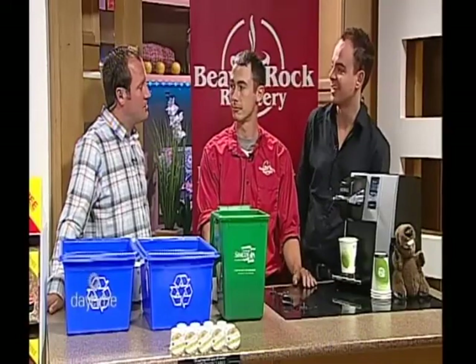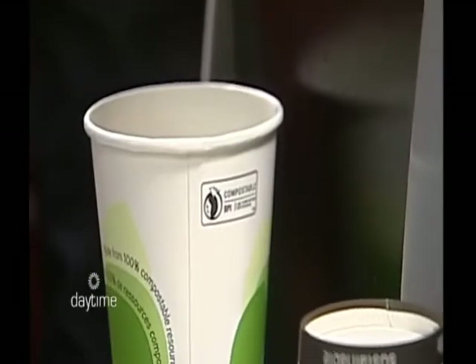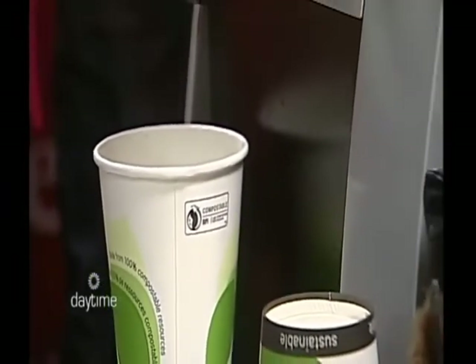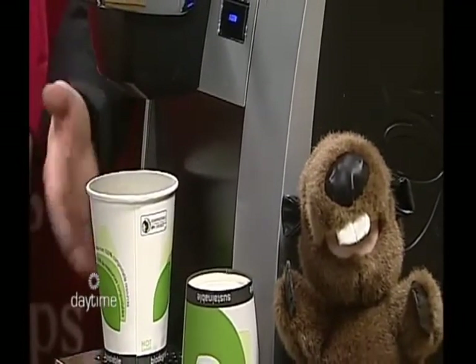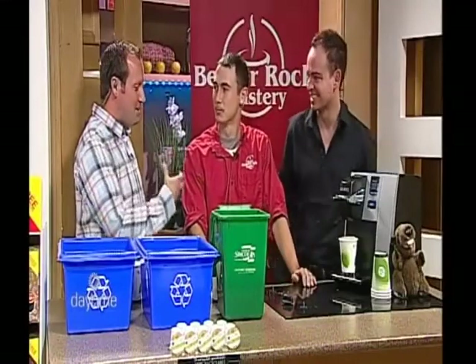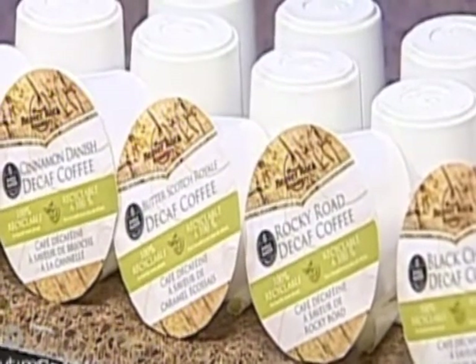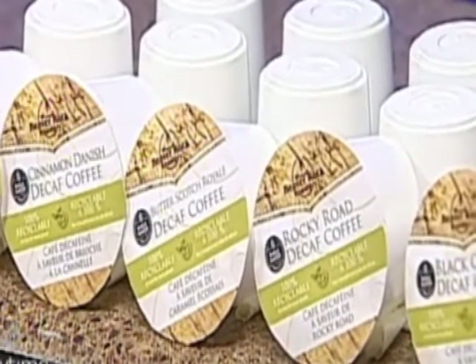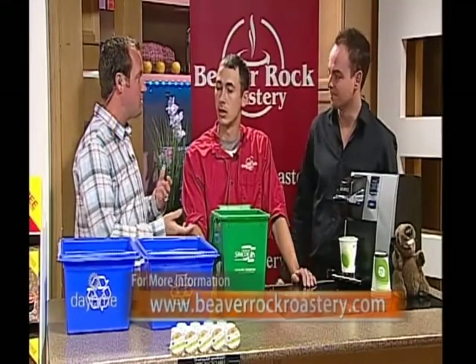I'm just starting to get into drinking coffee. I wasn't really a big coffee person, to be honest, but now that I'm starting to get into it, I'm starting to learn more and more. I'm going to ask all those quote-unquote stupid questions. So when you see on the shelf that there's decaffeinated and non-decaffeinated coffee, is that the difference between different beans or is it just the way that it's roasted?